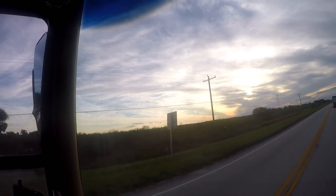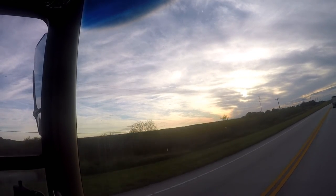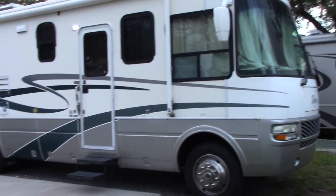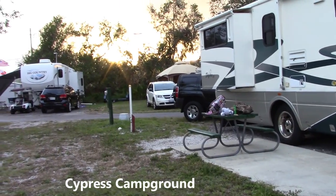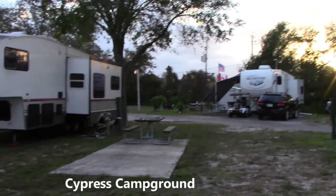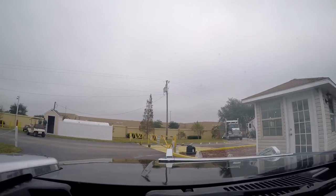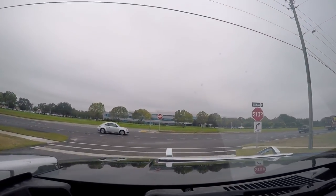Our destination this weekend is Legoland in Winter Haven, Florida, located just 45 minutes from Orlando and Tampa. It's been open since 2011 and was built on the site of the former Cypress Gardens theme park, which was the oldest theme park in Florida. Legoland did preserve the botanical garden, but the rest was rethemed to the Lego brand.